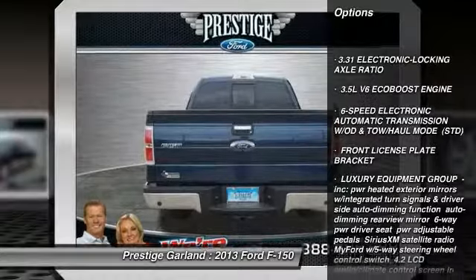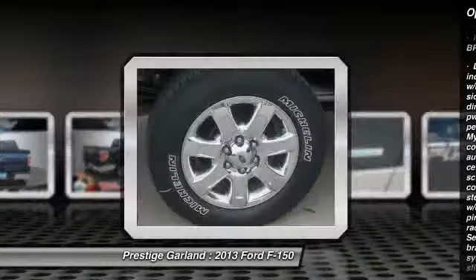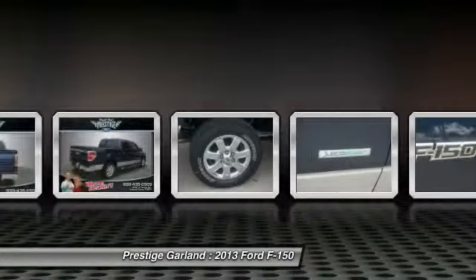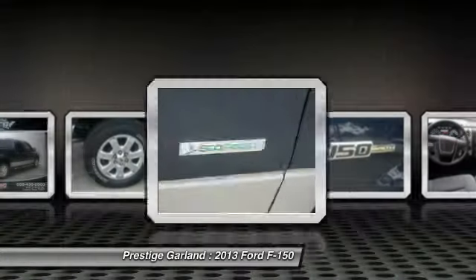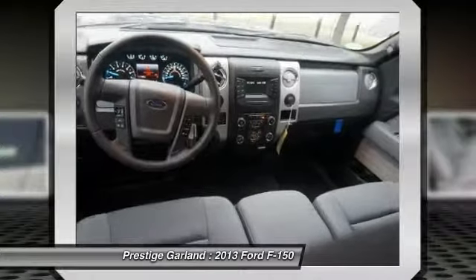Traction control. Anti-lock braking system. Stability control. Steering wheel audio controls. Air conditioning. Adjustable steering wheel. Power steering. Aluminum wheels. Four wheel disc brakes. Floor mats.